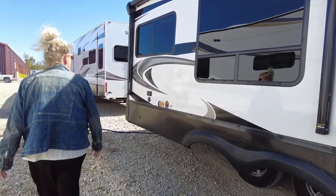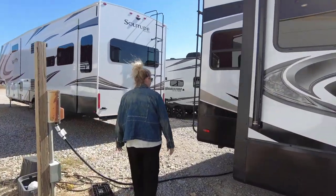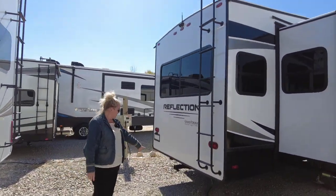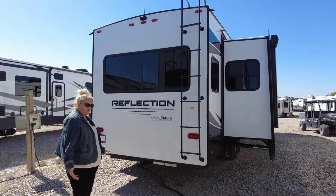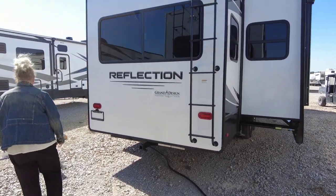You do have a ladder on the back, so you have a fully walkable roof. You have a two-inch receiver there with the four-pin plug. You can tow about 2,000 pounds on this — tow a little boat, put a luggage rack. That's your choice what you want to tow along with you.